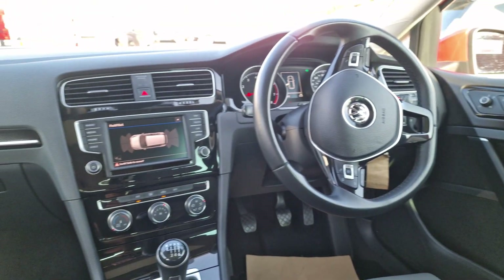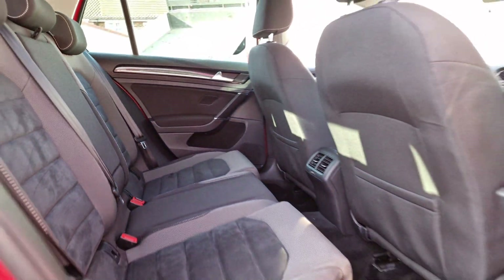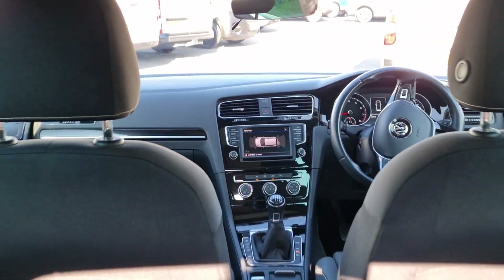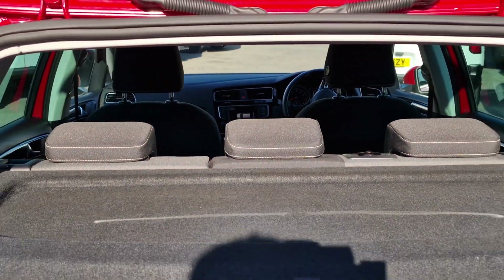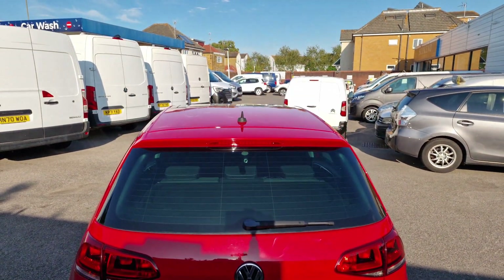This vehicle has £400 optional equipment and is equipped with features like sliding panoramic sunroof, special tornado red paint, car net app, park assist, parking sensors, adaptive cruise control and ambient lighting.